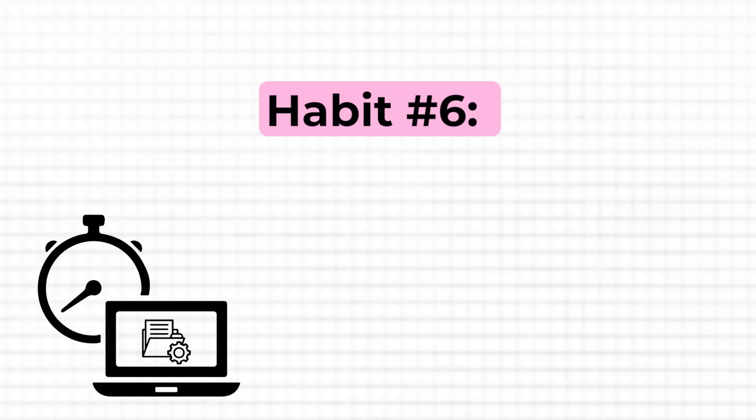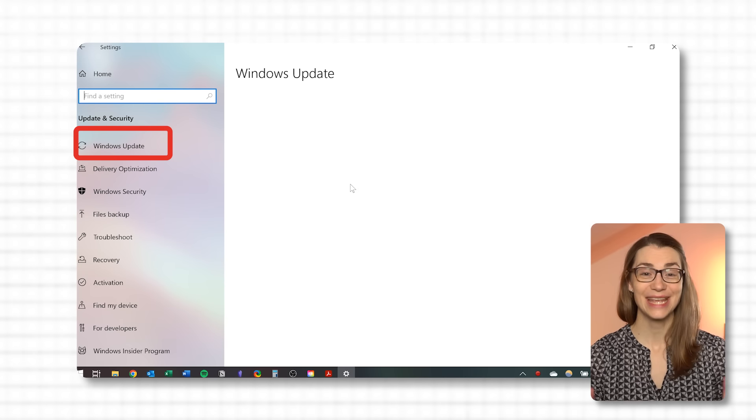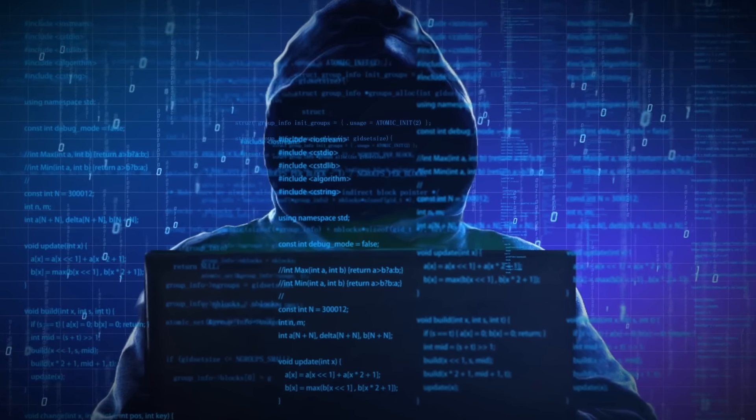Even if habit number six might sound boring and unnecessary, it's more than just good practice — it's essential for your system's security and peak performance. I'm talking about keeping your software up to date. Spare just 10 seconds to initiate updates whenever you see a notification. I know this can be quite annoying, especially in larger corporations where the IT department pushes updates seemingly every second day. But this proactive approach prevents vulnerabilities that hackers could exploit and enhances your software with the latest features, bug fixes, and improvements, ensuring a smoother and more efficient computing experience.